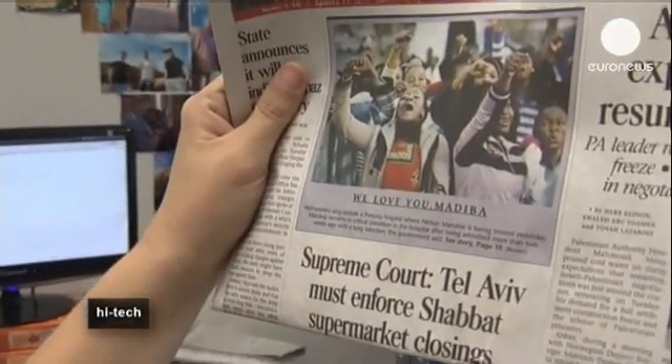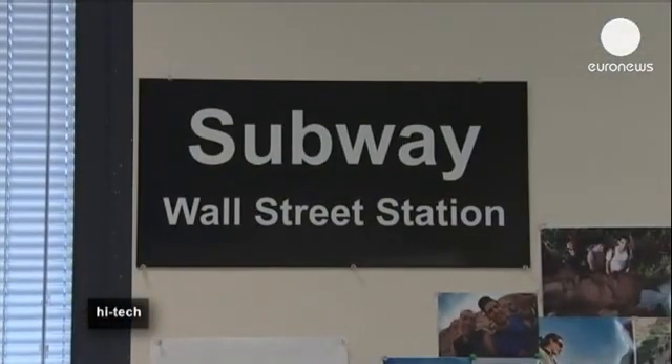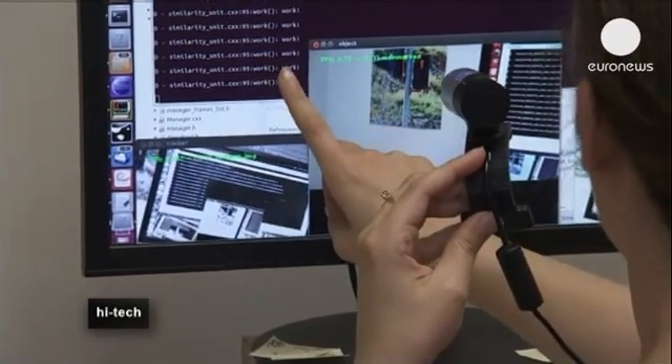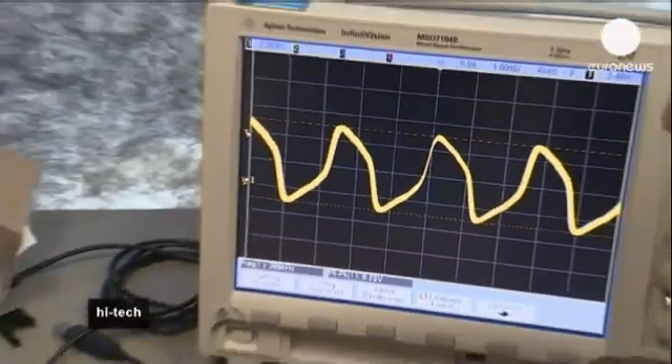The Israeli start-up company OrCam Technologies created the pocket-sized computer using a sensitive camera and sophisticated algorithms. The camera can be attached to a pair of glasses and scans what appears before it. The device is programmed to recognise a finger, and when the user points to a sign, a newspaper, a traffic light and more, it can read what appears in front of it.